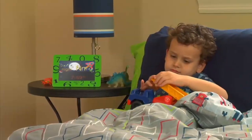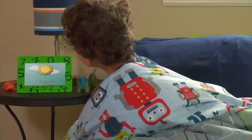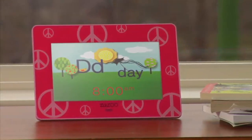Are you a parent of an early riser? The Zazu Kids Photo Clock is the perfect solution. Perfect for use by toddlers on up, the pre-programmed alarm images help your child understand the difference between daytime and nighttime, even before they can tell time.